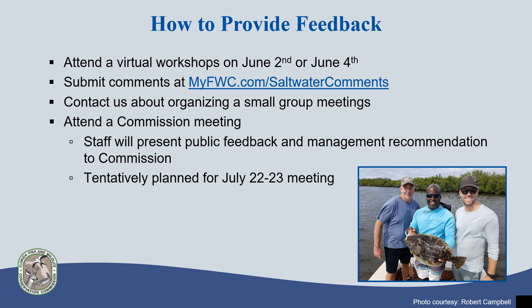There are a few different ways to provide public comment on the flounder fishery and the proposal. We will be hosting virtual workshops open to the public on Tuesday, June 2nd and Thursday, June 4th, starting at 6 p.m., with time designated for questions and public comment. We also have a saltwater comments webpage where you can submit comments — the link is listed in blue. Staff around the state is also virtually attending organized small group meetings; please contact us directly if you are interested in learning more or wish to organize one.